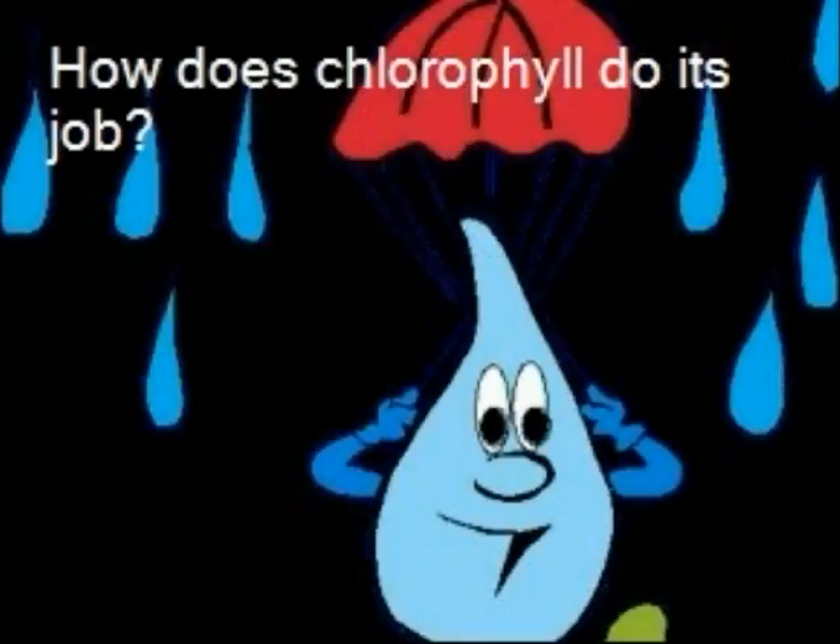The green packages of chlorophyll in the leaves need the water from the ground to do their job. The water is soaked up by the tree's roots, travels up the trunk, and enters the leaves through the tiny tubes in the leaf stem.